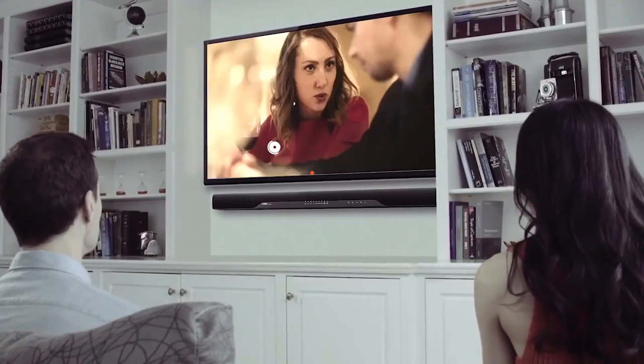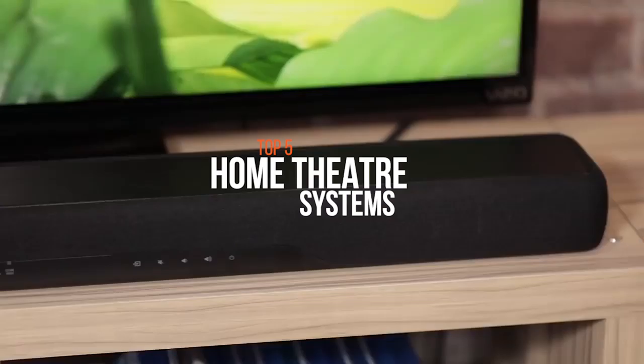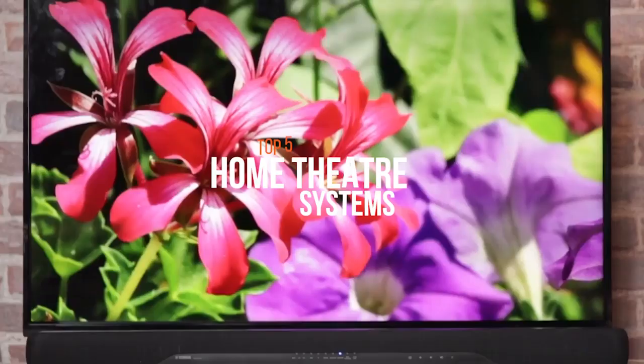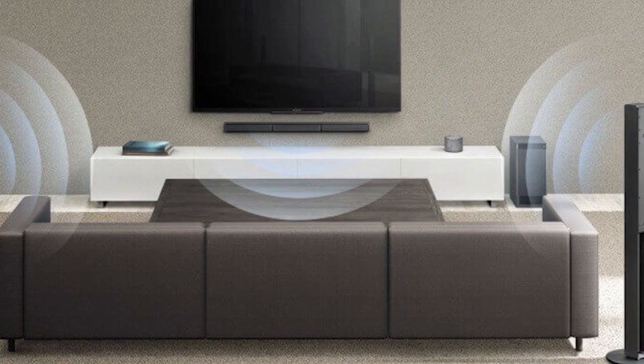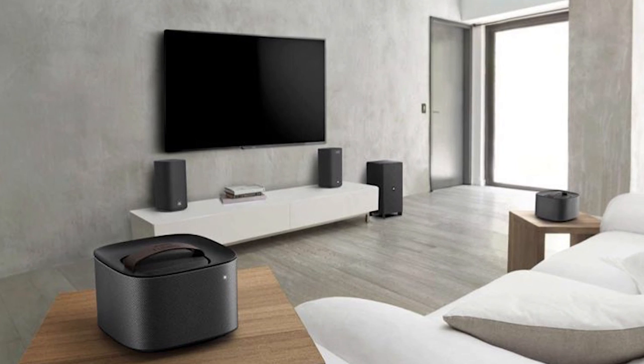Hello everyone and welcome to our new video where we're going to check out the best home theater systems available on the market. If you're an audiophile who cannot compromise on the quality of your sound, then you need to get a unique home theater system. These systems get you the sound of a cinema in your lounge and you don't have to pay a fortune to get good results. You can now buy a world-class setup without breaking your bank. If you want to check the product details, you can go straight to the video description down below.